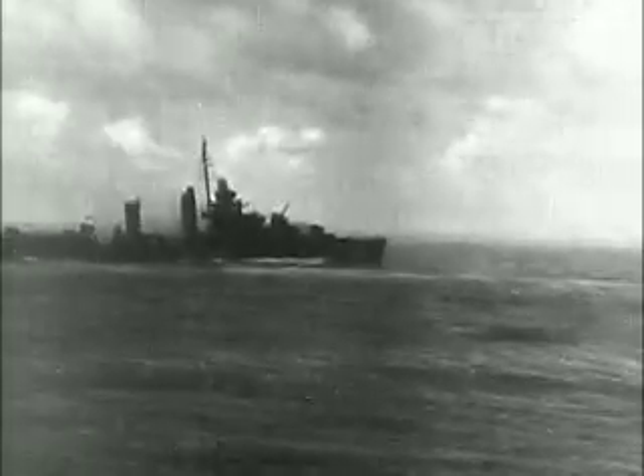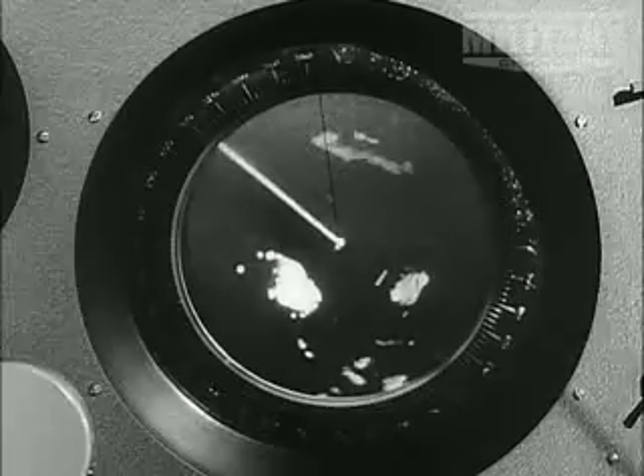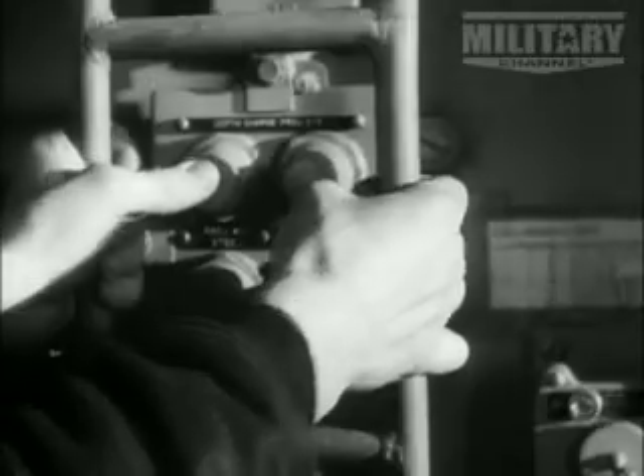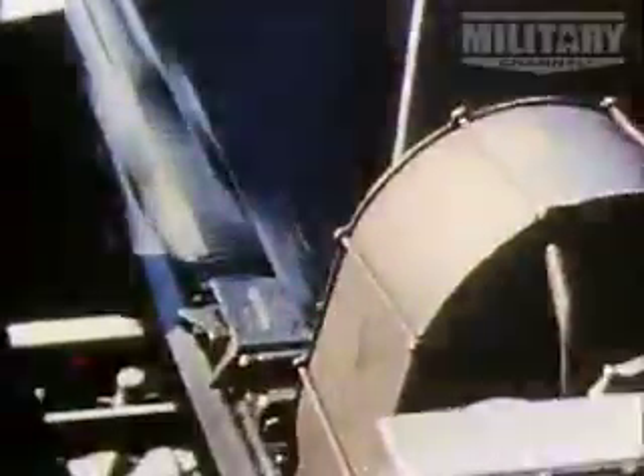The Fletchers also had sophisticated sonar that enabled them to hunt down anything beneath the surface. Throughout the Pacific War, the Fletcher class destroyers sank 29 Japanese submarines. But it was through attacks from the air that these ships became a legend and earned their nickname, the Fighting Fletchers.